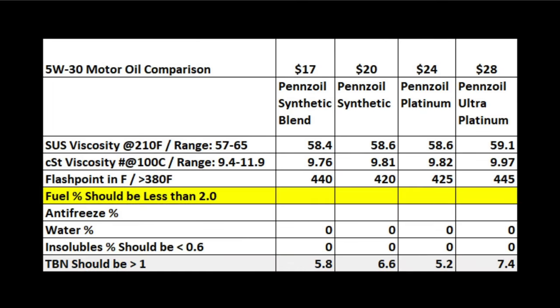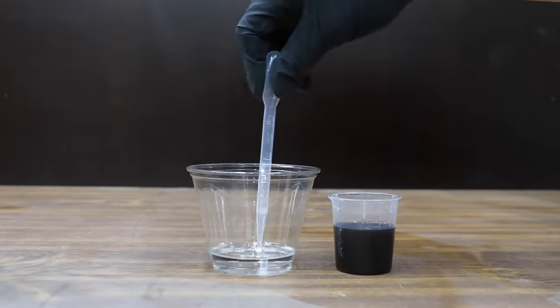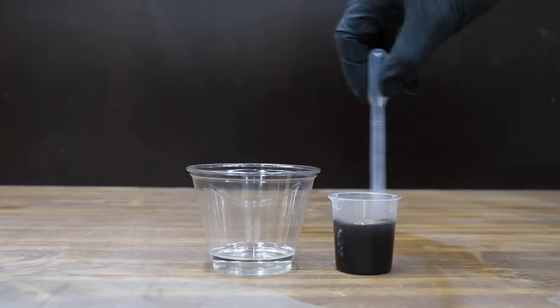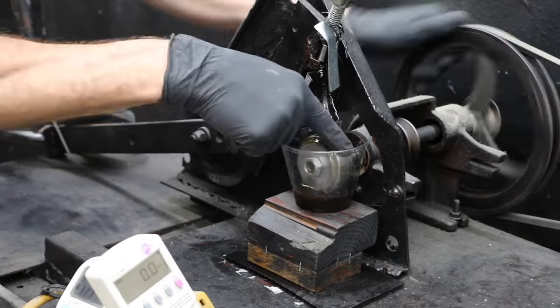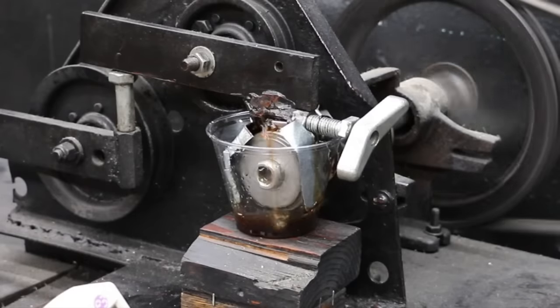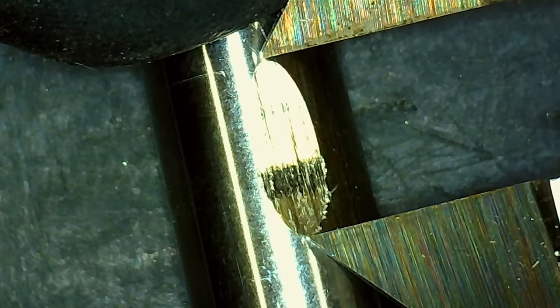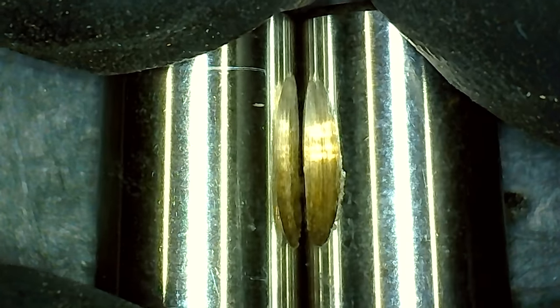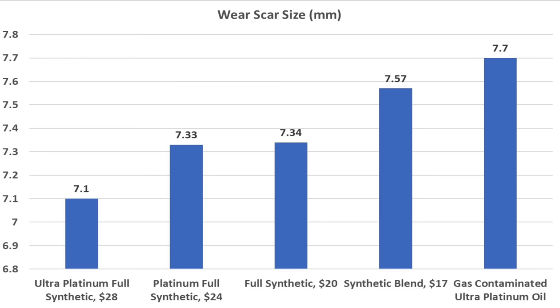Turbocharged engines or engines with gasoline direct injection oftentimes have fuel contaminated oil, especially during an extended oil change interval of 10,000 miles or more. So let's take the best oil in the lineup, the Pennzoil Ultra Platinum, and contaminate it with 5% gasoline to see how it performs on the lubricity tester. The gasoline contaminated oil really thinned out near the end of the test as the oil heated up. The test pin from the contaminated Pennzoil Ultra Platinum has the most damage at 7.7 millimeters — meaning the clean synthetic blend actually performed better than the expensive contaminated Ultra Platinum.